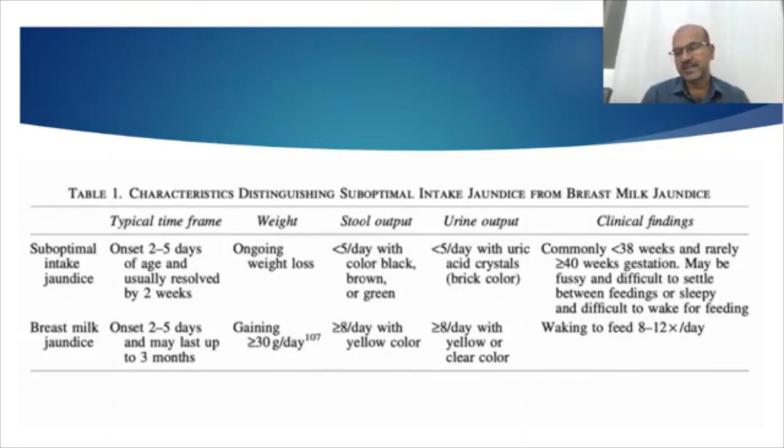Even though breastfeeding is natural, early term babies may struggle to cope with breastfeeding. That's one of the reasons why bilirubin more than 20 mg/dL is significantly more common in babies under 38 weeks. It's also related to liver maturation being slower. These babies, because of inadequate milk, are often fussy and feeding difficulty may be noted.